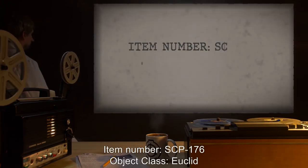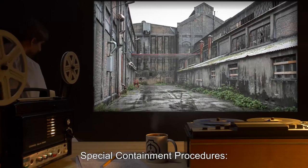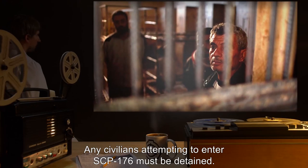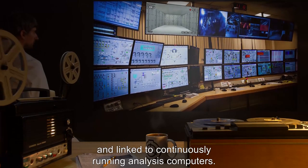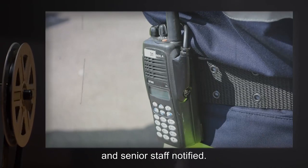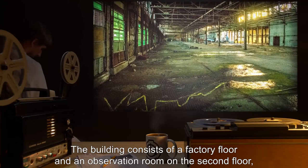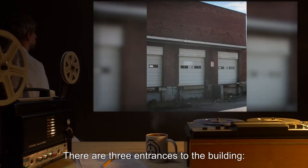Item Number SCP-176. Object Class: Euclid. Special Containment Procedures. SCP-176 is contained on site under the cover of industrial chemical contamination. Any civilians attempting to enter SCP-176 must be detained. Multiple high-speed cameras are set up within the observation room and linked to continuously running analysis computers. If any deviation is observed in the recorded sequence, all recorded data must be immediately backed up and senior staff notified.